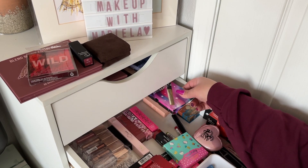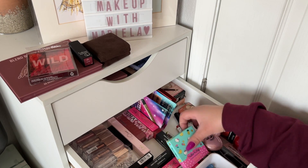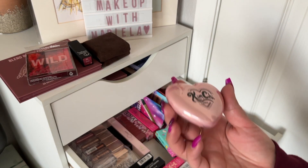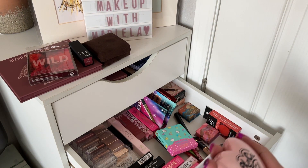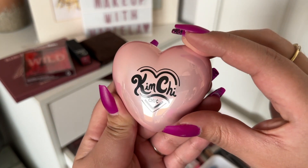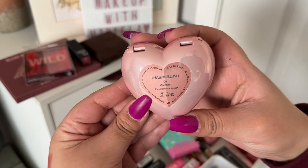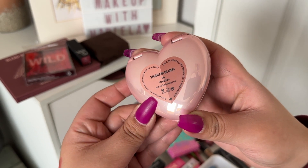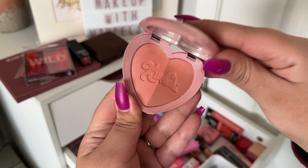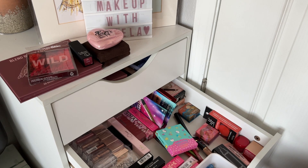I'm also going to take the Kimchi Chic Taylor Sailor Blush in the shade Vacation — this was decluttered to me by a friend after I dropped mine and she had it too. It's super pigmented, a little bit goes a long way, so I think I'll use this for blush.